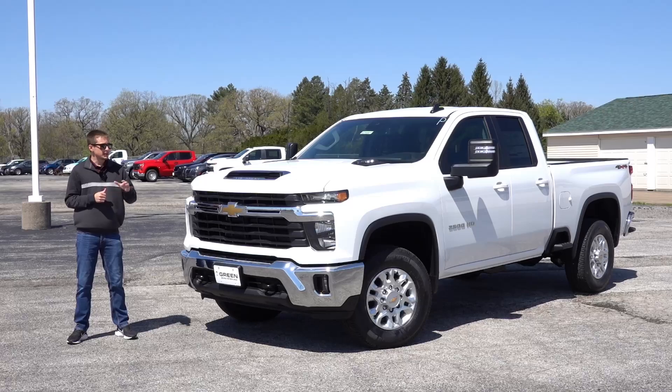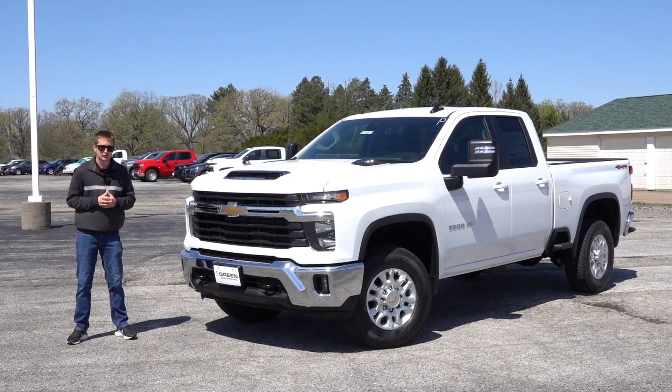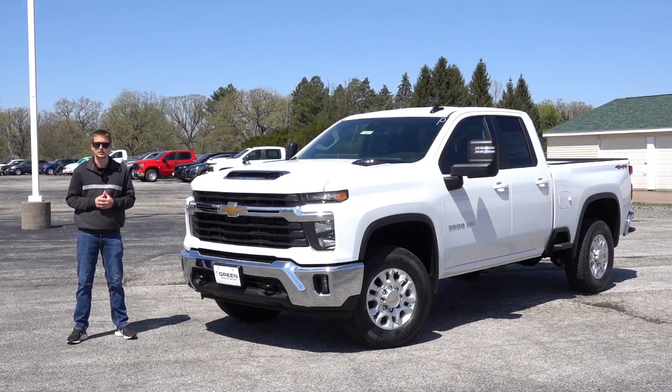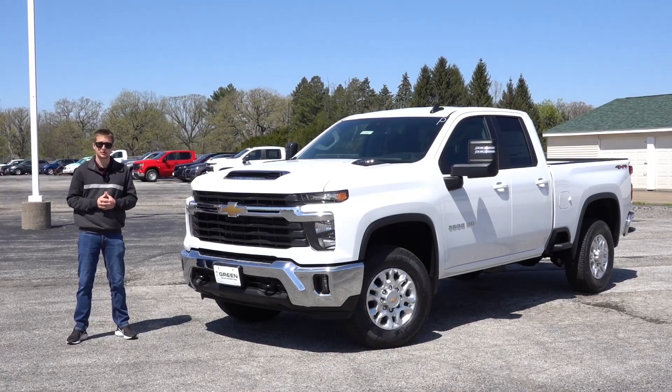This particular truck is a double cab, so it is a little bit cheaper to start out than the crew cab version, which most people will probably opt to buy if they're looking at a 2500. But this one still remains very affordable. Let's take a look at what the 2024 Chevy 2500 has to offer here for the upper $50,000 price point.